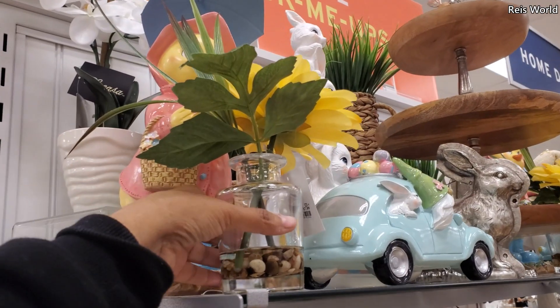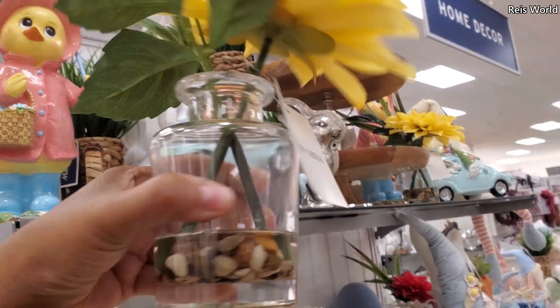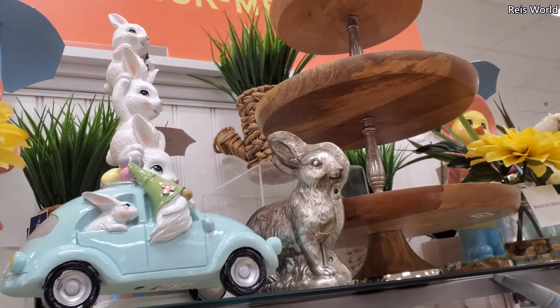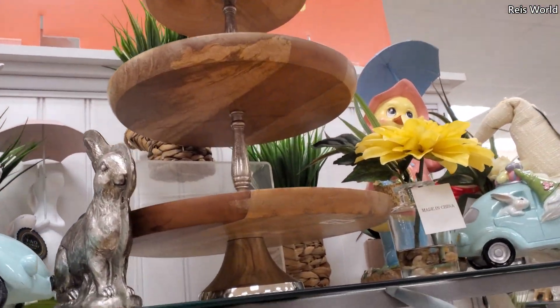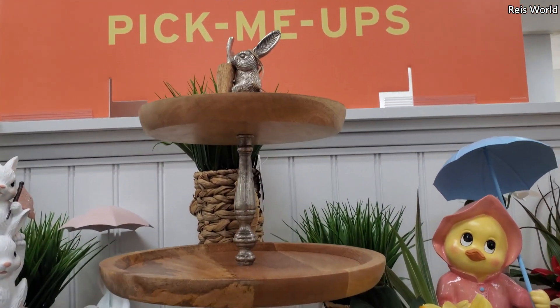This cute little duck here is $15. Look at him. And this one's only $8. A lot of spring floral. And they have this really nice cake stand — $40.